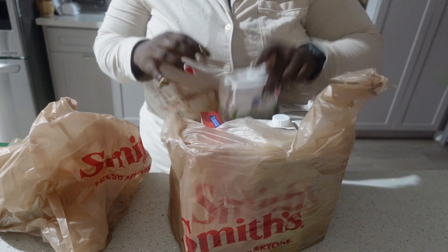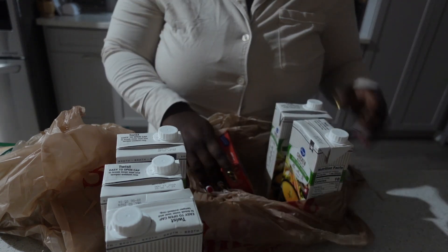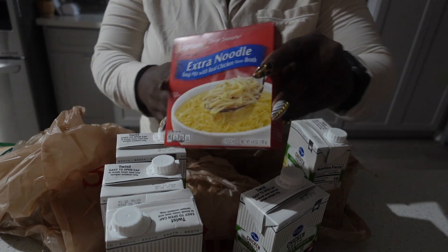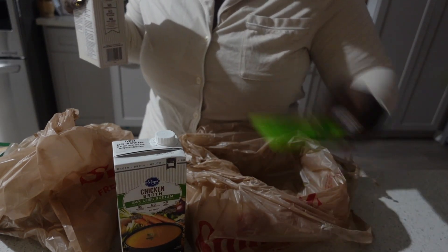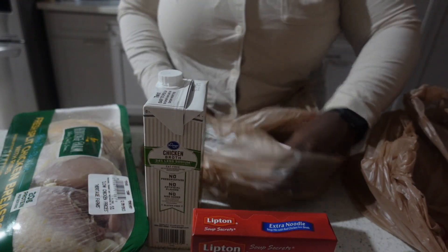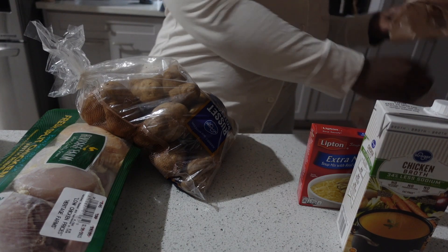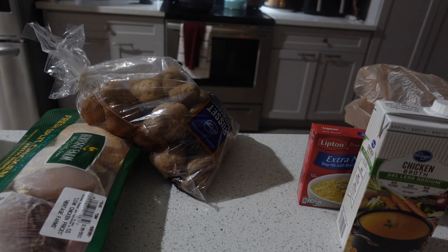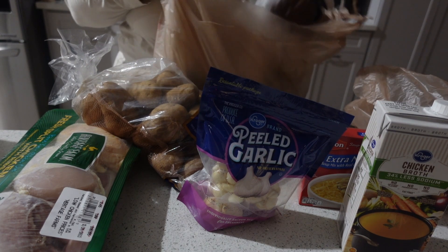My Instacart order got delivered, so it's time to get these ingredients to make chicken noodle soup. I'm making the American version — my husband doesn't actually like my chicken soup, so I figured let me make his kind. I got chicken broth and beef broth — we also use broth for our dog's food. I got bone-in chicken breasts, though I didn't think through that I'd need to cook them first. I also grabbed potatoes, celery, onions, extra noodles, and garlic.